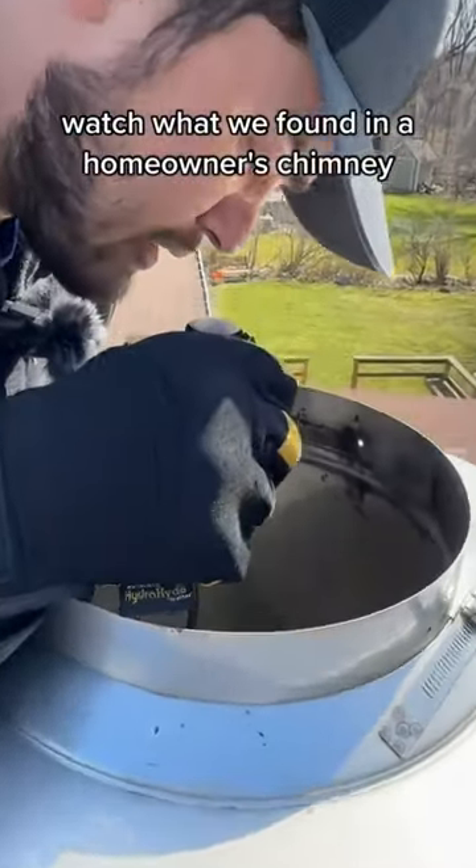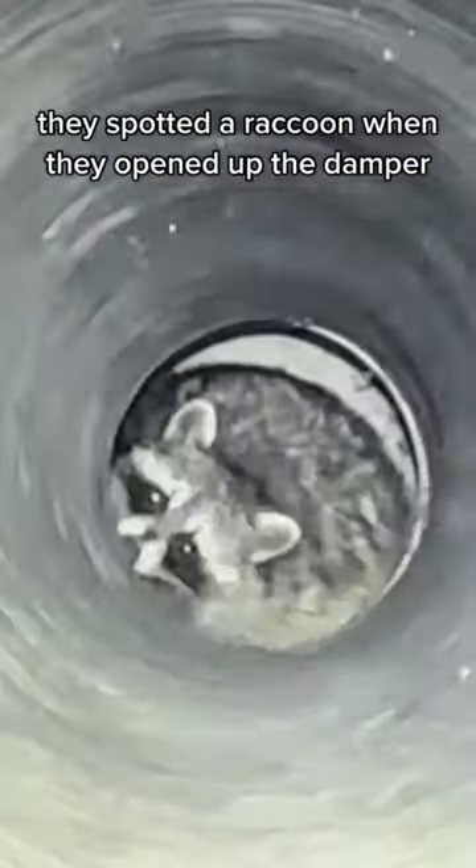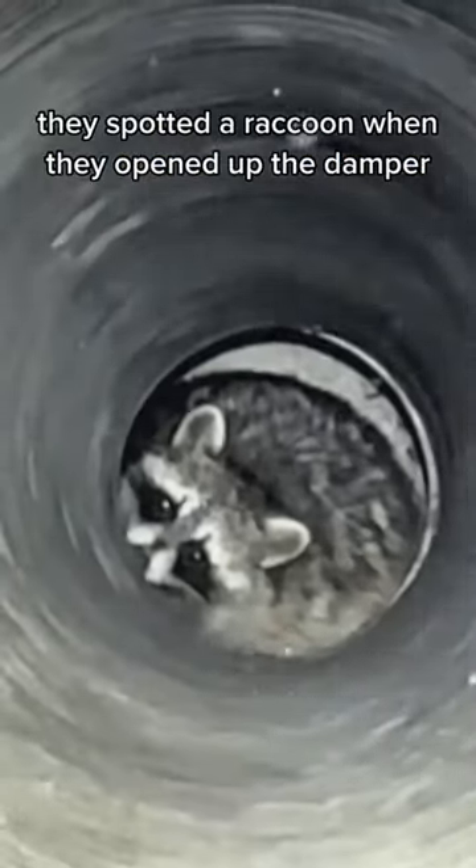Watch what we found in a homeowner's chimney. The customer had been hearing rustling noises for a few weeks coming from their fireplace. When our technicians took a closer look, they spotted a raccoon when they opened up the damper.